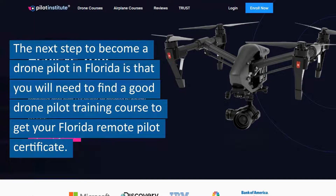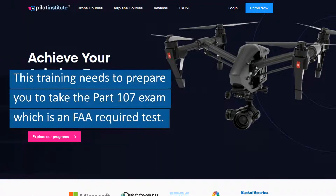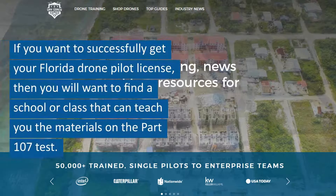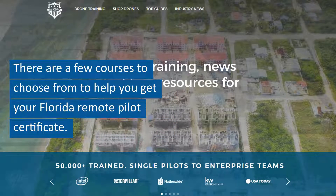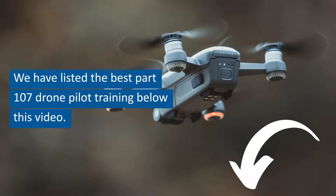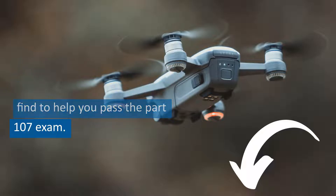The next step to become a drone pilot in Florida is that you will need to find a good drone pilot training course to get your Florida remote pilot certificate. This training needs to prepare you to take the Part 107 exam, which is an FAA required test. If you want to successfully get your Florida drone pilot license, then you will want to find a school or class that can teach you the materials on the Part 107 test. We have listed the best Part 107 drone pilot training below this video. This course is FAA approved and is the best training you will find to help you pass the Part 107 exam.